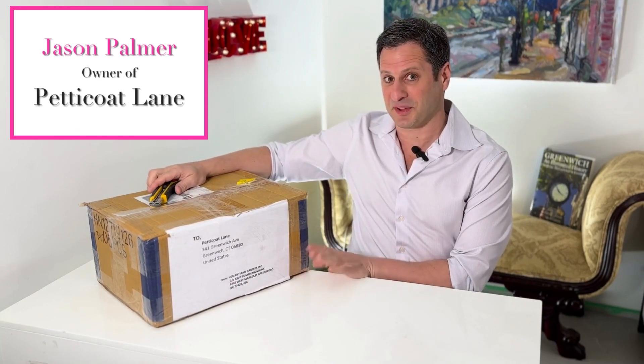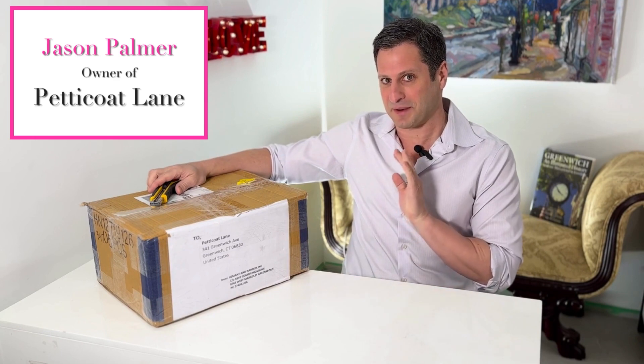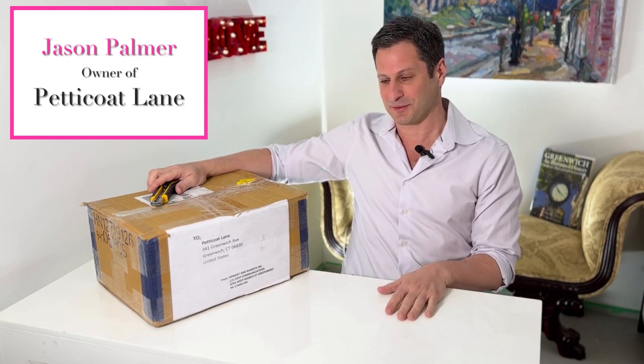Hello, welcome back to my unboxing. I haven't done one of these in a week or so because I've been at Shop Talk learning about amazing things to help my website, and you're gonna see some amazing things coming up in the next few months.